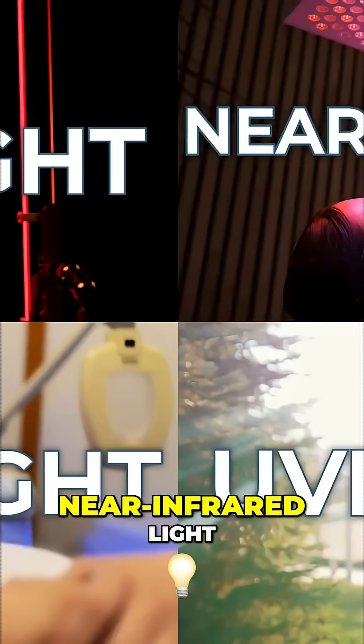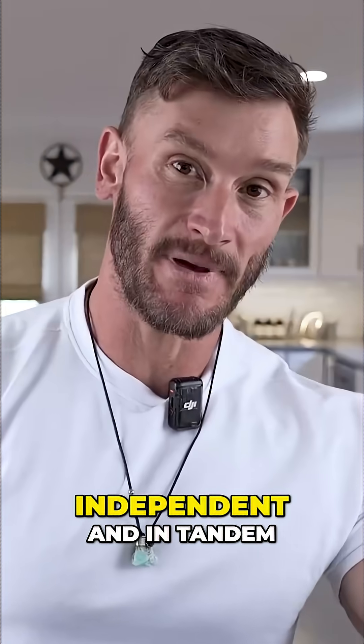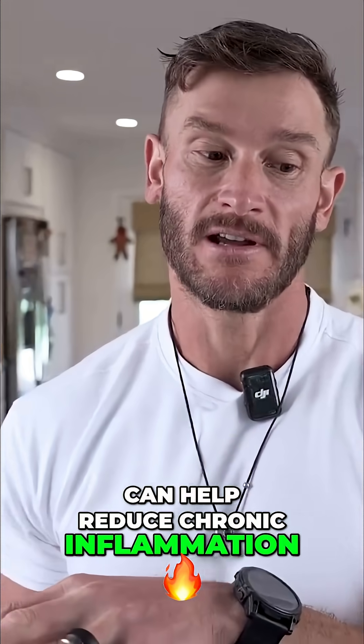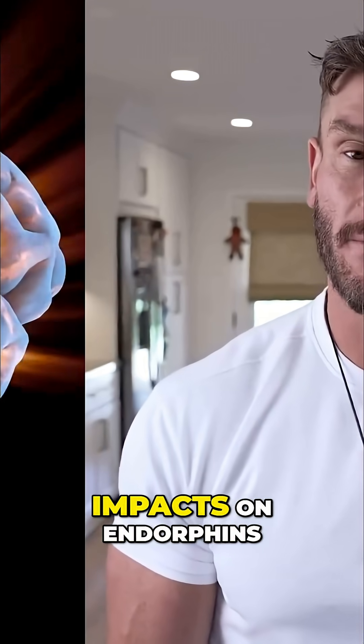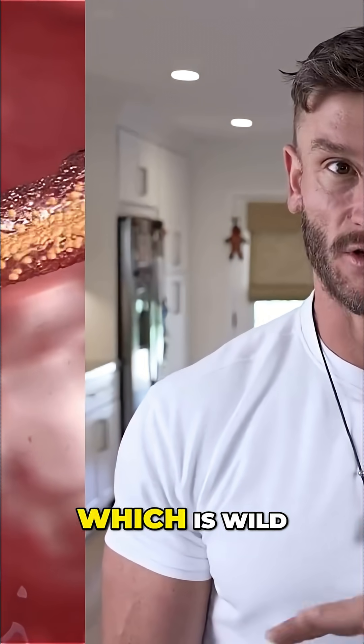Here's how red light, near-infrared light, blue light, UVB light — all these things independent and in tandem can help reduce chronic inflammation, but also have huge impacts on endorphins and even nitric oxide, which is wild.